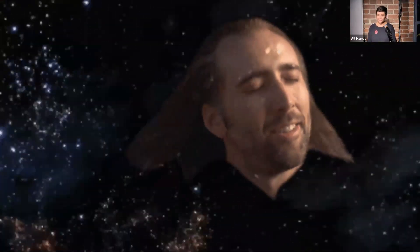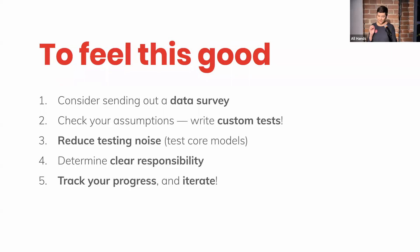And it gets even better. When we sent out the data survey again earlier this year, our overall satisfaction rating — how other folks at Envoy feel about our team and our work — increased from 3.5 to 4.3. And there was not a single mention of financial data inaccuracy, which is really, really cool. If you want to feel this good too, consider sending out a data survey. Remember to check your assumptions, write custom tests on the models that you build — it's been a huge value add for us. Reduce testing noise, test your most important models, determine clear responsibility on your teams, and track your progress and iterate.